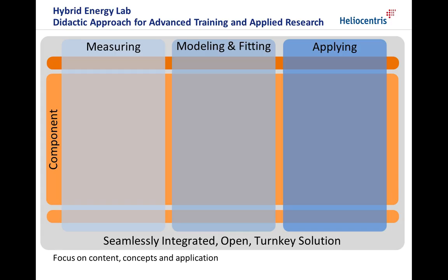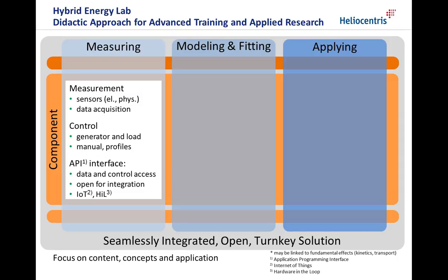The didactic approach for advanced training and applied research seamlessly integrates the three essential steps of gaining knowledge, providing an open turnkey solution. The first step is the observation and measurement of component and system responses. To allow for a broad range of experiments, full control over the generator and the load is provided manually and by automated profiles.